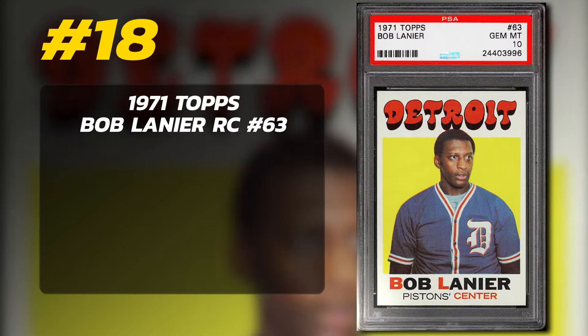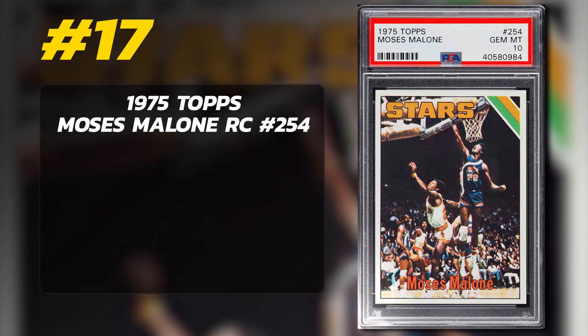Number 18 is a 1971 Topps Bob Lanier Rookie Card number 63, graded PSA 10 Gem Mint condition, sold at auction in October of 2021 for $20,685. Currently just four of the Lanier PSA 10 rookie cards exist in PSA's pop reports.